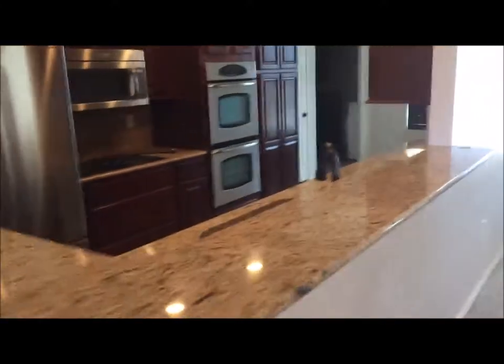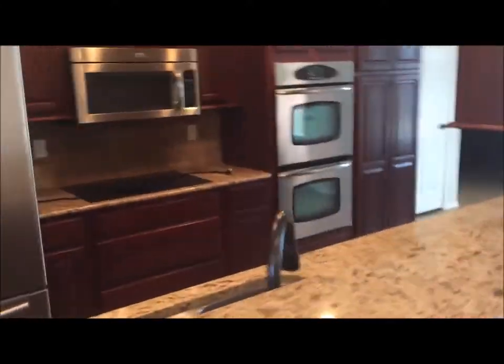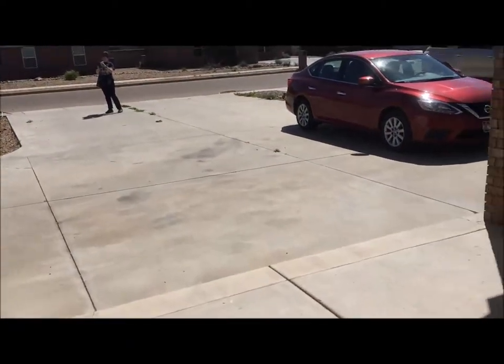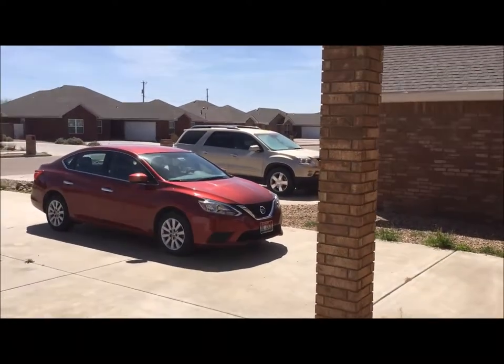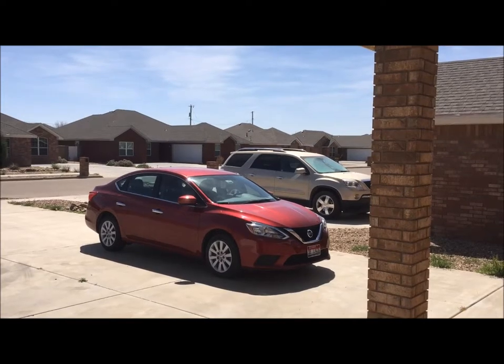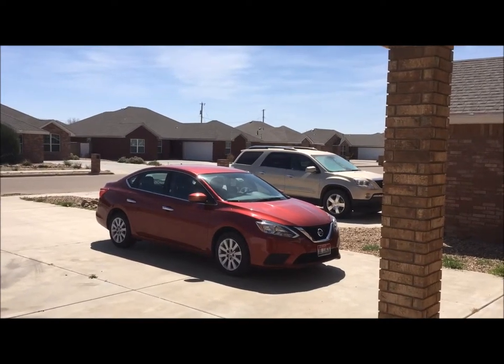The double ovens seem to be a feature in a number of homes here, which is kind of fun. Stainless steel and granite are common. Whether you're coming here for work or you've been stationed here with Cannon Air Force Base, you're going to have a lot of options for housing. Hope to see you soon back on the blog, and hope to see you in Portales.